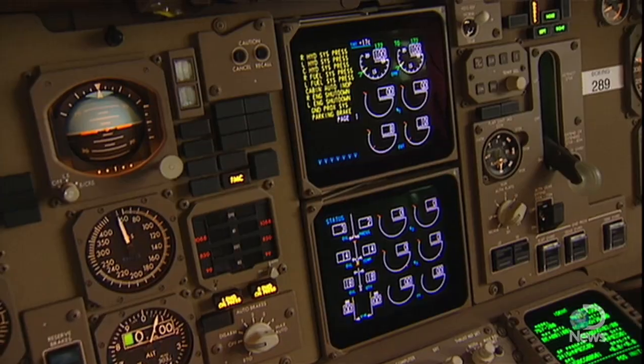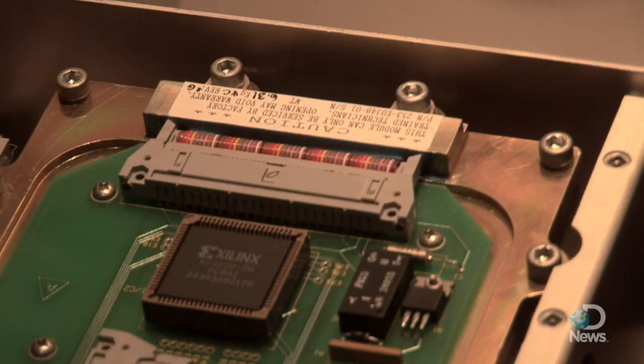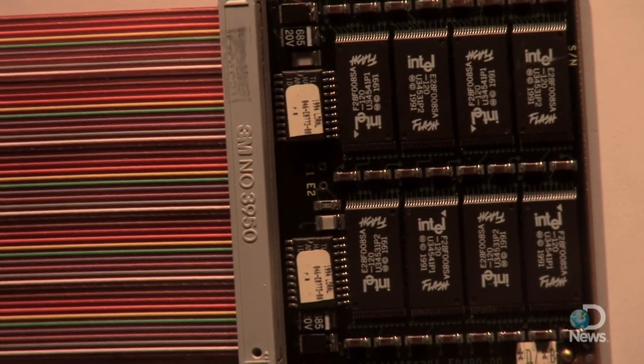They're capturing every wing movement, every engine setting, every cockpit conversation, and all of it on microchip. And it doesn't really matter if the box survives. As long as this chip survives intact, you pull the information off.